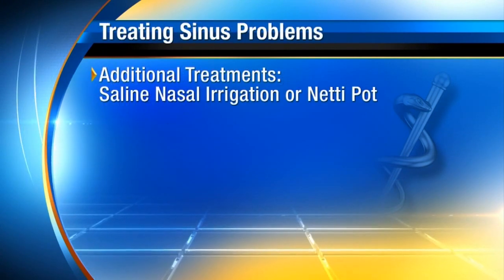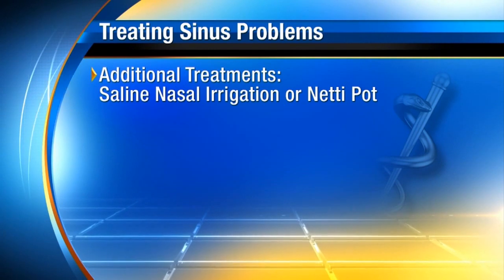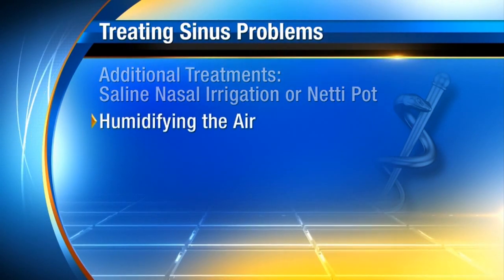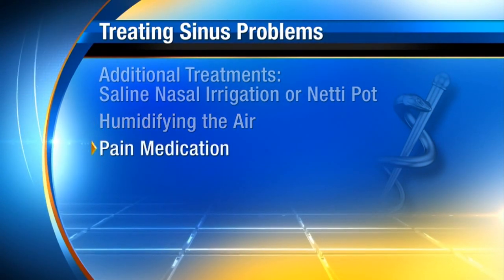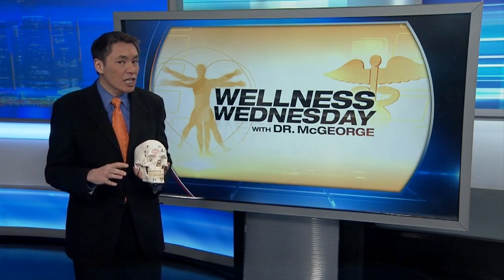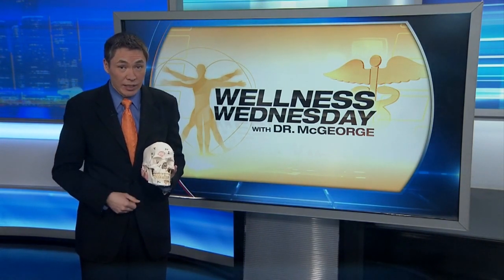Additional things that can help are saline nasal irrigation or a neti pot, treatment of allergies if that's the trigger, and humidifying the air to help keep the mucus draining and thinner. Pain medication like Tylenol or ibuprofen can also be helpful. Decongestants can also provide symptom relief, but keep in mind that nasal sprays like Afrin or Neosynephrine should only be used sparingly and only for a couple of days to reduce the chance of worsening nasal and sinus swelling and inflammation.